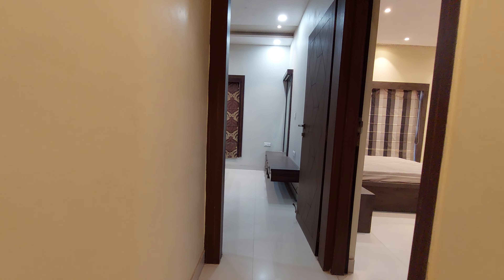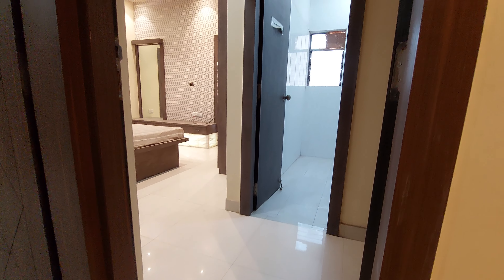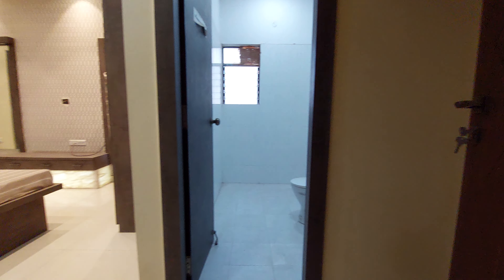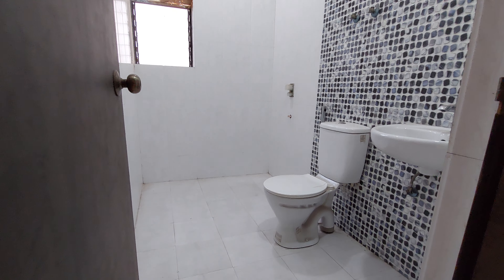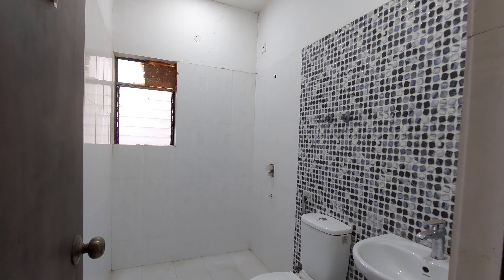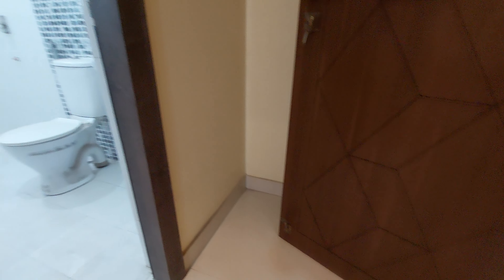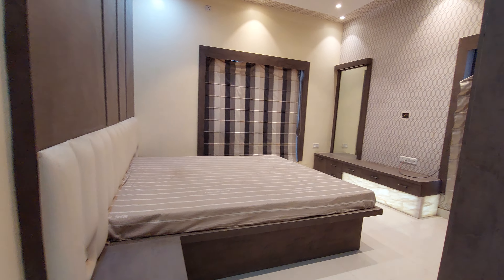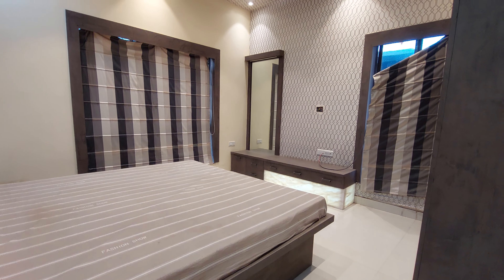We are now going towards the second bedroom, which is your master bedroom. You can utilize this master bedroom with an attached washroom space and a dressing area at the back of the door. The washroom is approximately 8.5 feet by 5 feet, and the space beside it can be used as a wardrobe or dressing area.